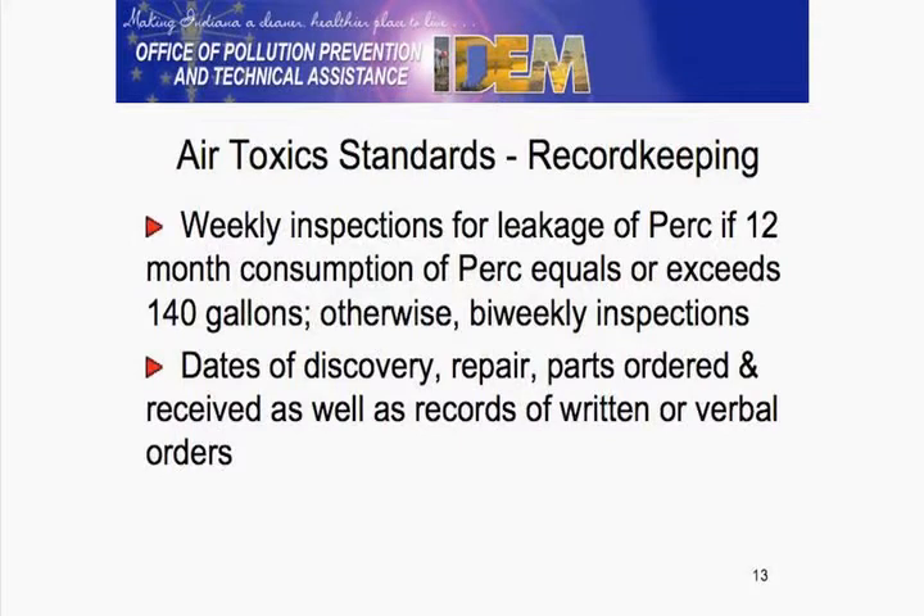Once you go above 140, then you're doing weekly inspections.